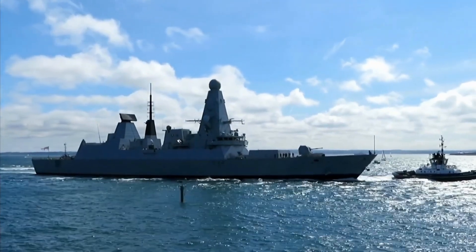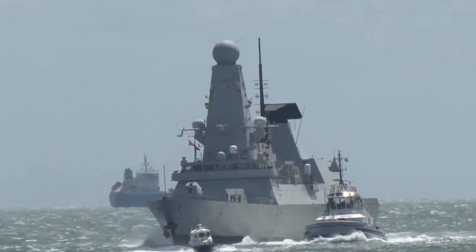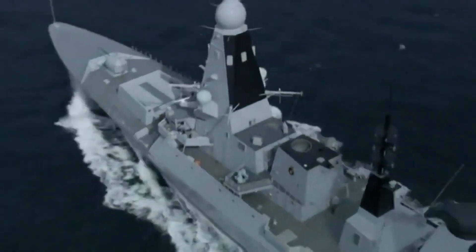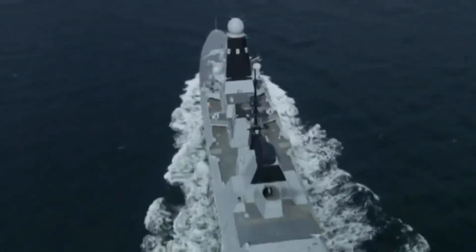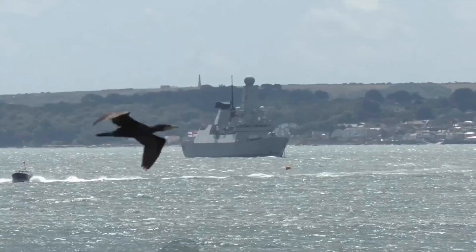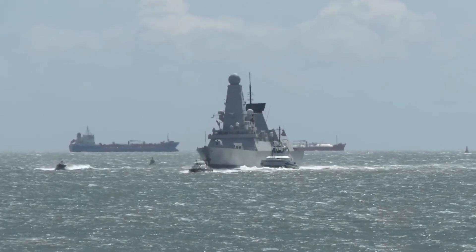Beyond propulsion, the D-45 Class boasts some of the most advanced electronic warfare systems in the naval world. These systems are designed to detect, deceive, and disrupt enemy sensors and communications. In an age where electronic attacks are as common as missile strikes, the D-45's resilience against such threats is invaluable. The ship can jam enemy radars and spoof incoming missiles.